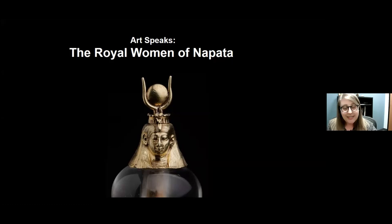For today's talk, 'The Royal Women of Napata,' we are joined by Denise Doxey, the curator of ancient Egyptian, Nubian, and Near Eastern art at the Museum of Fine Arts Boston, and the visiting curator for the exhibition currently on view at the museum titled 'Nubia: Treasures of Ancient Africa.' Thanks so much for being here today, Denise.